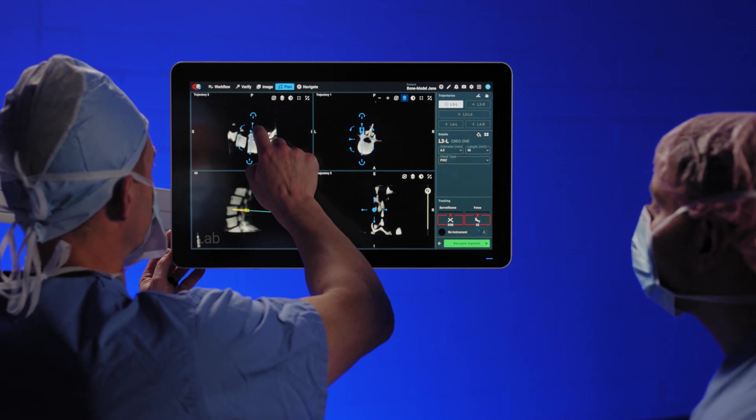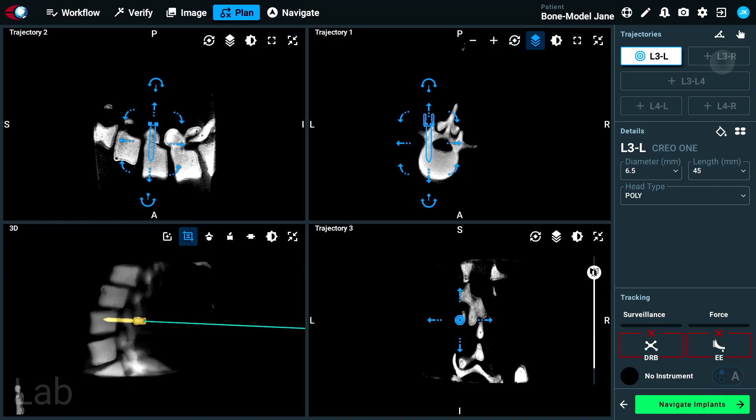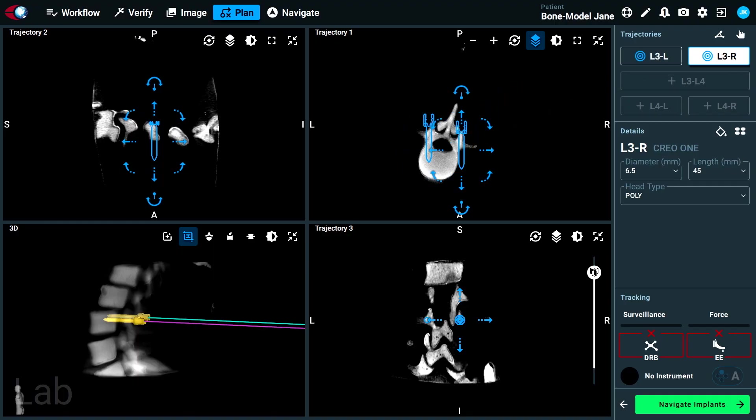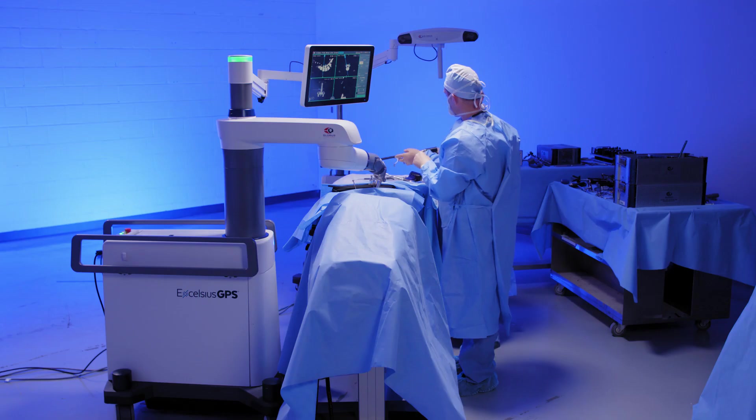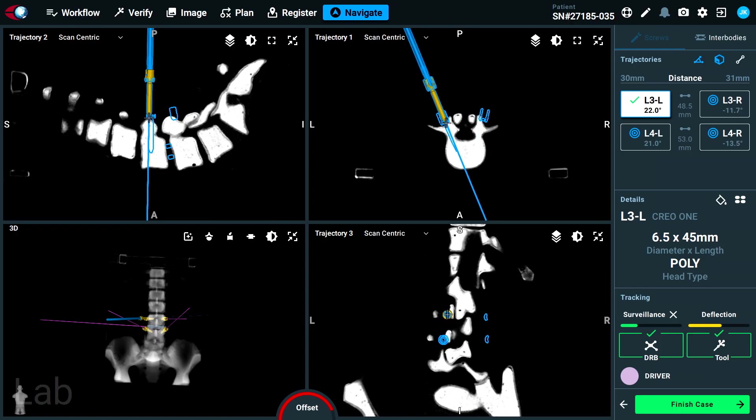Once everything is draped and all equipment is registered — which is typically being done simultaneously — we're ready to bring in the intraoperative scanner, or attach the appropriate device to the C-arm for a merge. Once we've merged and have our plan, whether from intraoperative imaging or the pre-op merge with fluoroscopy, our next step is to proceed with surgery. I recommend placement of screws first, using the robot or navigation depending on what's available to you.